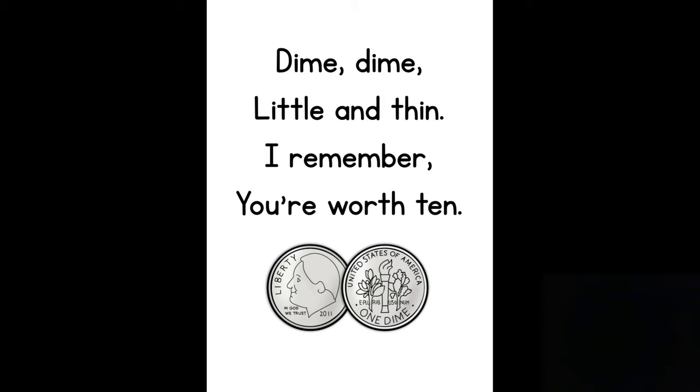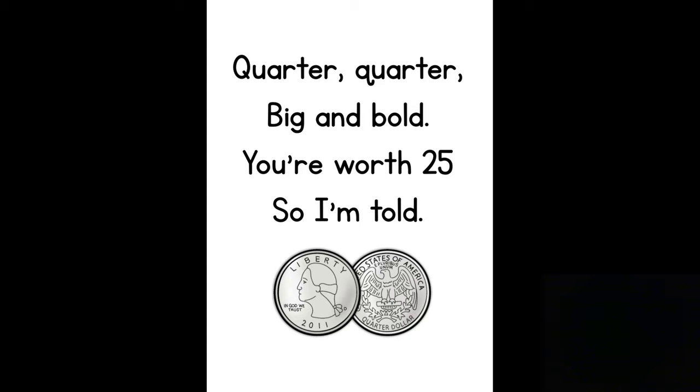And finally, the quarter rhyme: "Quarter, quarter, big and bold, you're worth 25, so I'm told." It's saying that the quarter is the biggest of the coins we're learning about and it's worth 25 cents.